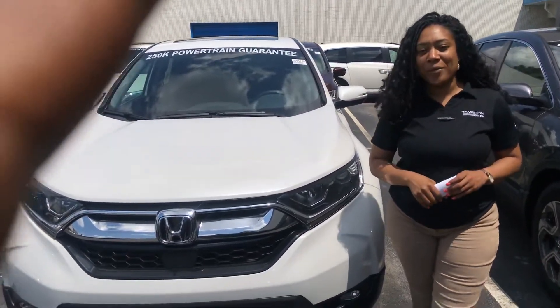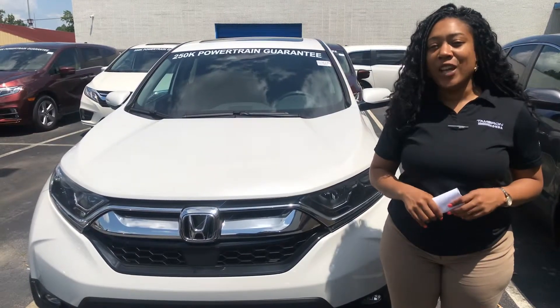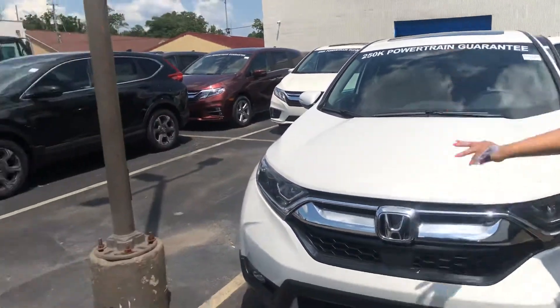Hey Bruce, it's Mary Elizabeth here at Tameron Honda. Thank you again for your online inquiry about the 2019 Honda CR-V.